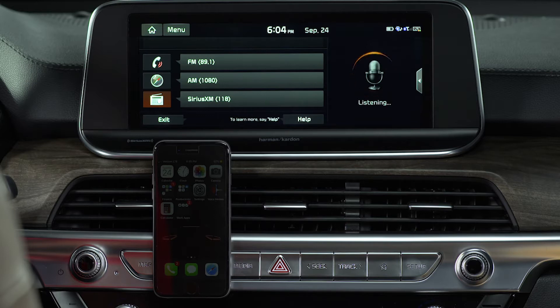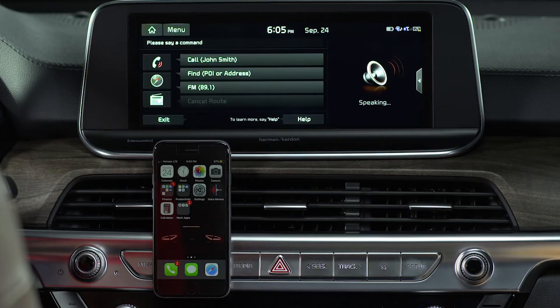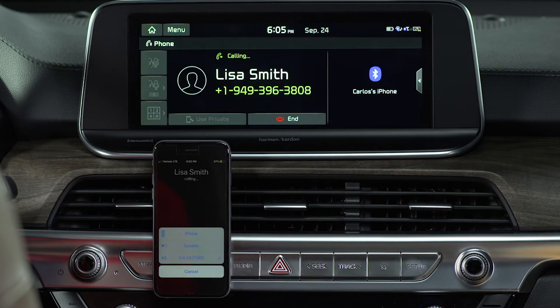When you're using voice recognition, you have the option to call the last person dialed, call a contact, or enter a new number manually. For example, say "Call Lisa Smith" and the system responds "Calling Lisa Smith." You can also say things like "Call work," ask the system to dial a number, send a message, or change Bluetooth devices.